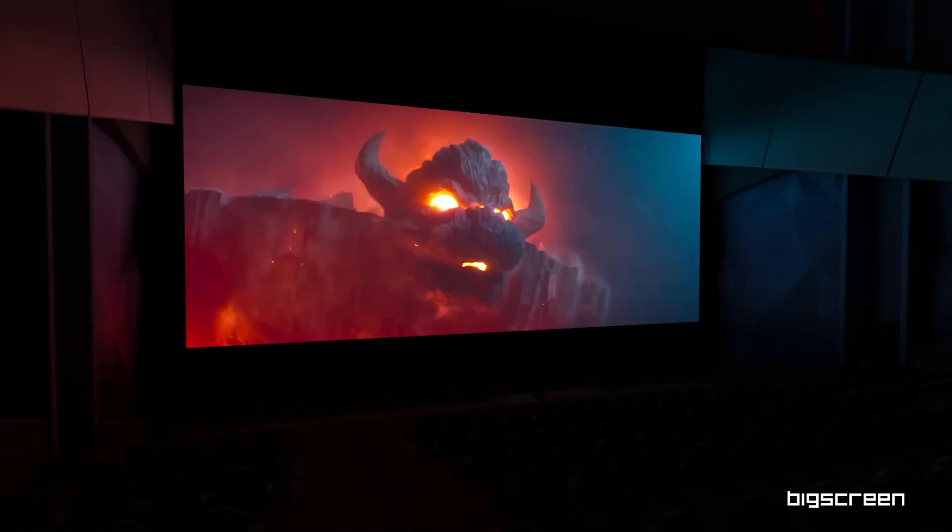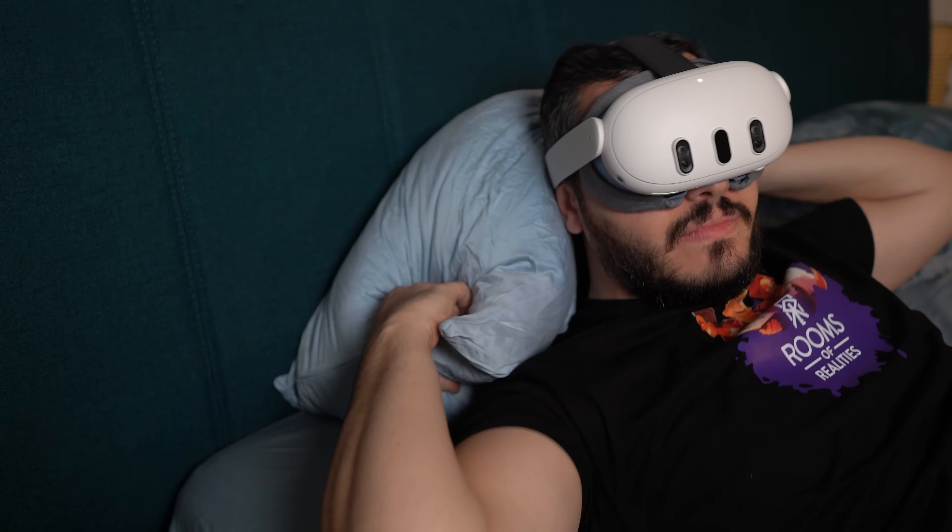The Quest 3 is great for watching 3D movies on, but let's be honest — wearing this in bed, on an airplane, or the gym is not the most comfortable thing.